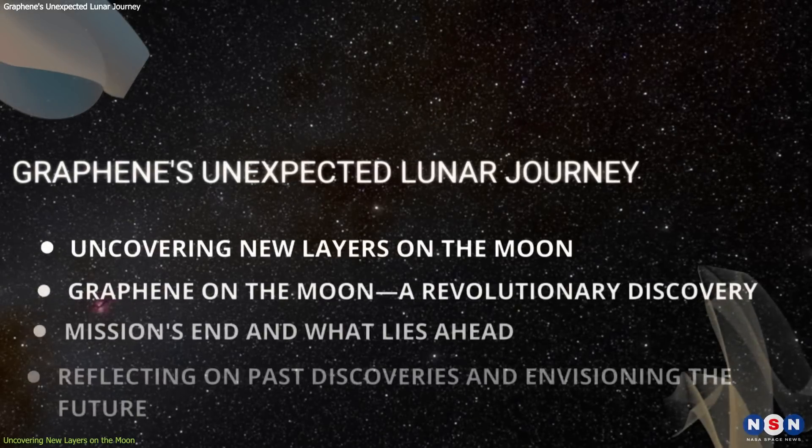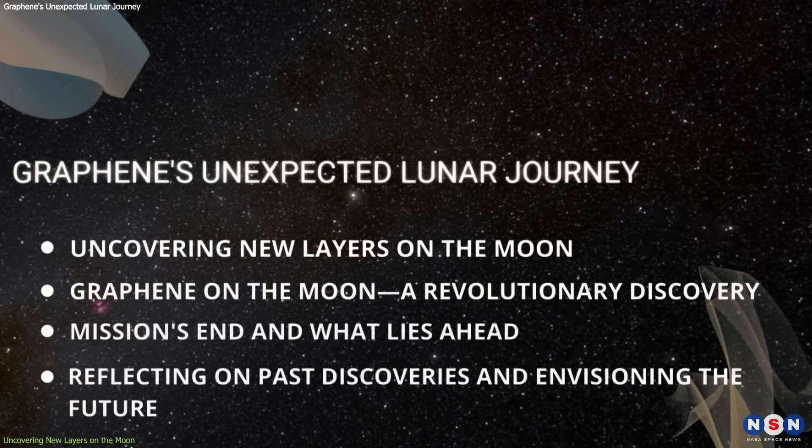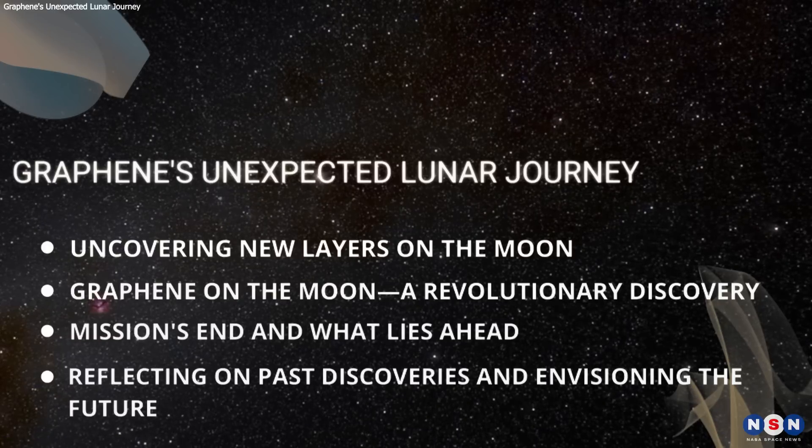In this video, we will delve deep into why this discovery matters, unravel its science, and discuss how it could shape future lunar missions.